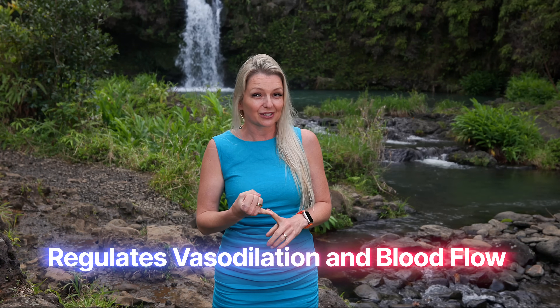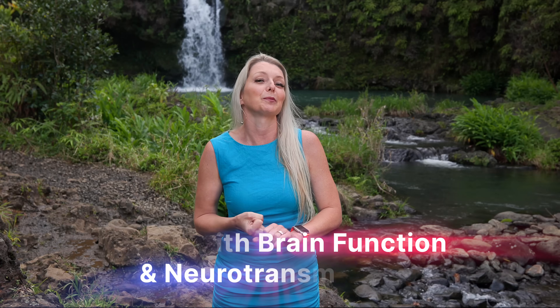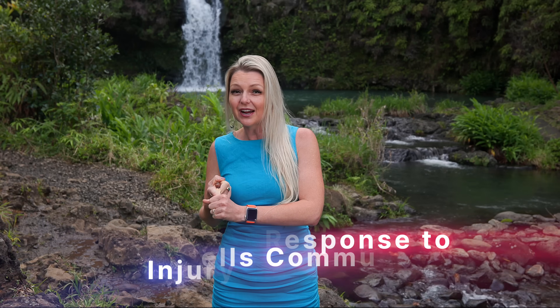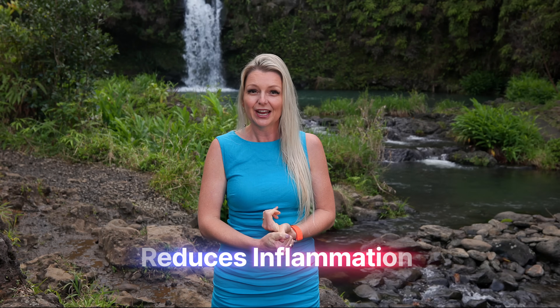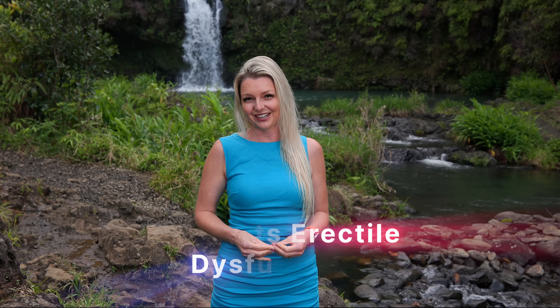It regulates vasodilation of blood flow. It's critical to maintaining immune function and has antimicrobial properties. It helps with brain function and neurotransmission, and helps your cells communicate with each other. It helps you regulate your response to injury and stress, and reduces inflammation. It improves your exercise performance and stamina. It prevents arterial plaques from forming, which can prevent heart attacks and stroke, and it prevents erectile dysfunction. And that's not even everything that nitric oxide does — it's a tiny gasotransmitter that works its way into every little nook and cranny of your body.